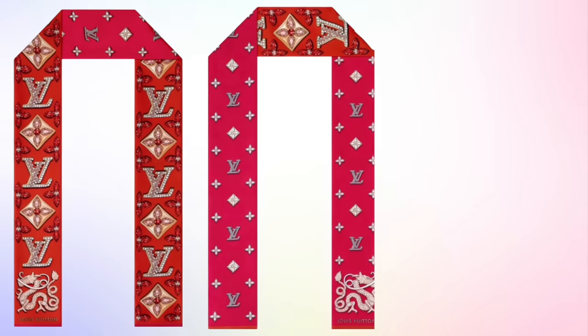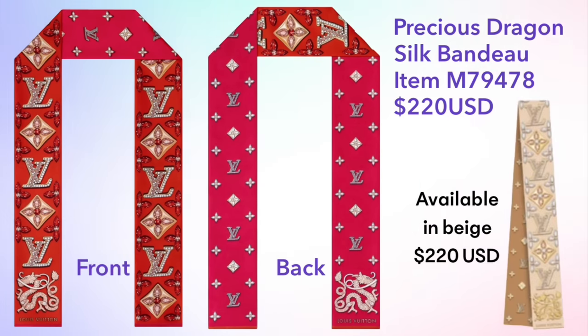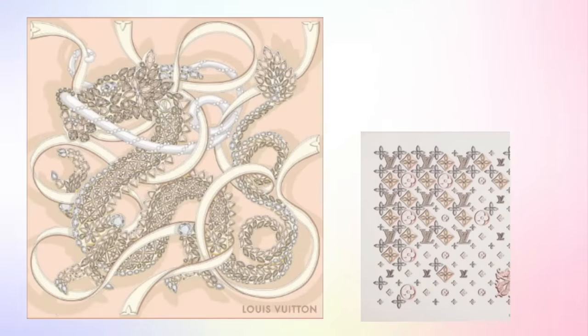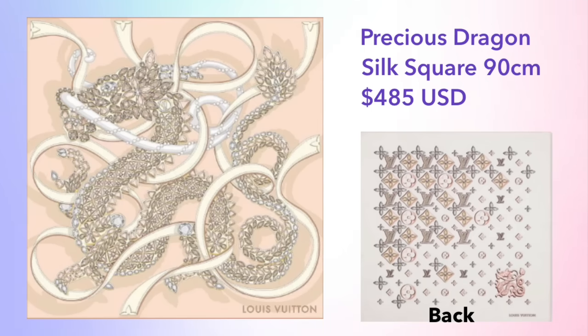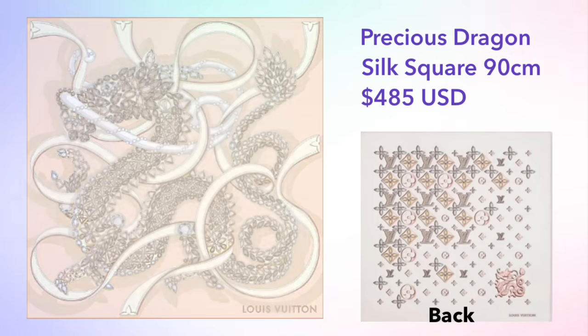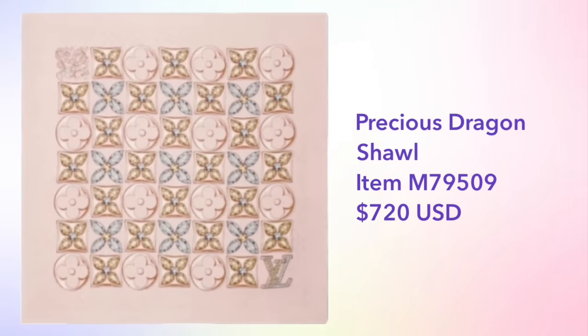There are also a few silk pieces available. We have the bandeau priced at $220, available in red and beige — personally I prefer the red as a beautiful pop of color. There is also the Precious Dragon silk square, 90 centimeters, priced at $485, featuring different designs on the front and back. There's also a shawl available — I believe it is 56 centimeters — priced at $720. Those are all of the items in the women's collection for Lunar New Year.